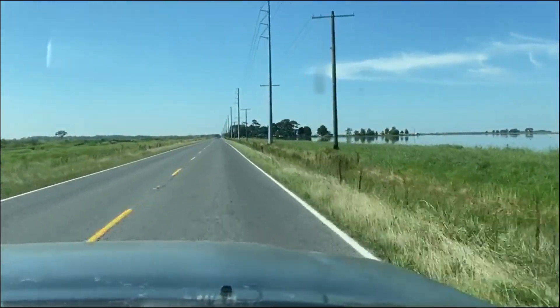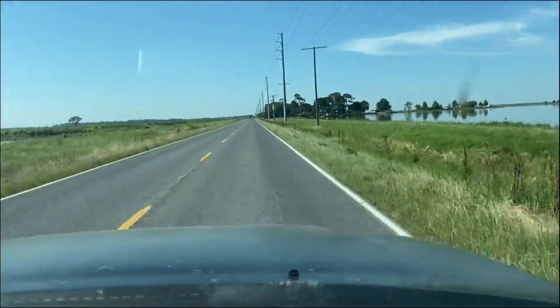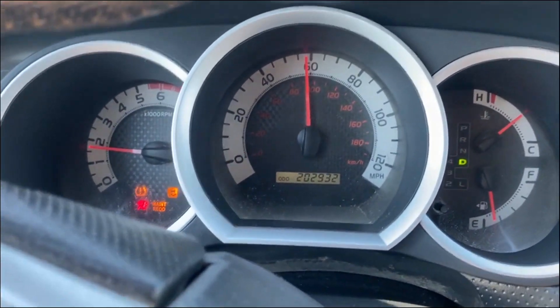Okay ladies and gentlemen, going down the road is a 2013 Toyota Tacoma four-door, four-wheel drive pickup truck. This truck is down the road here doing about 55 miles an hour. Everything you see it do is what it's supposed to do — cranking, running, driving.